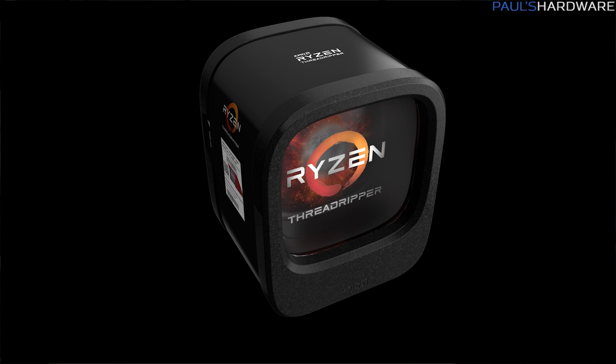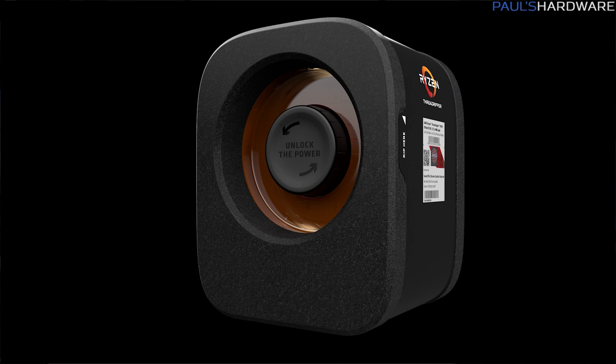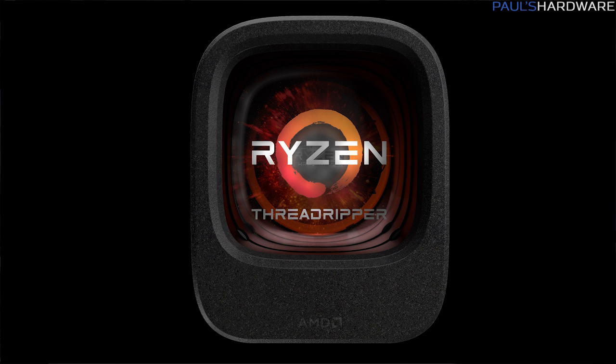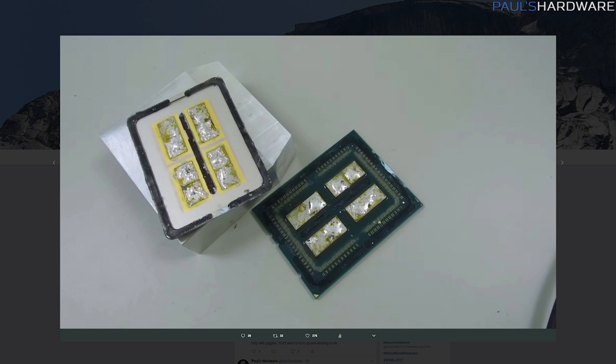We got to check out the Threadripper packaging, which looks pretty cool. It comes with a couple extras including an Asetek cooling bracket you can use with a wide variety of existing Asetek CPU AIO coolers, and a toolkit with a Torx wrench since you need one to install a CPU in the TR4 socket. AMD confirmed that despite the large size of Threadripper CPUs, existing Asetek all-in-one liquid coolers do cover the four dies under the heat spreader, so they should work just fine.